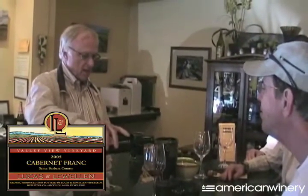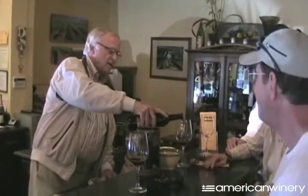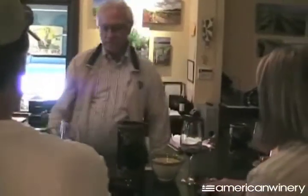2005 Lucas and Willard Cabernet Franc. This comes from our vineyard here in Salve — actually it's in my yard. Cabernet Franc is a Bordeaux variety, which means it originates in Bordeaux, France.